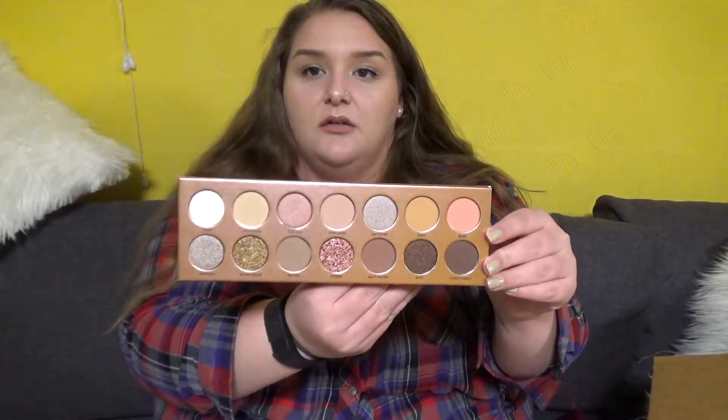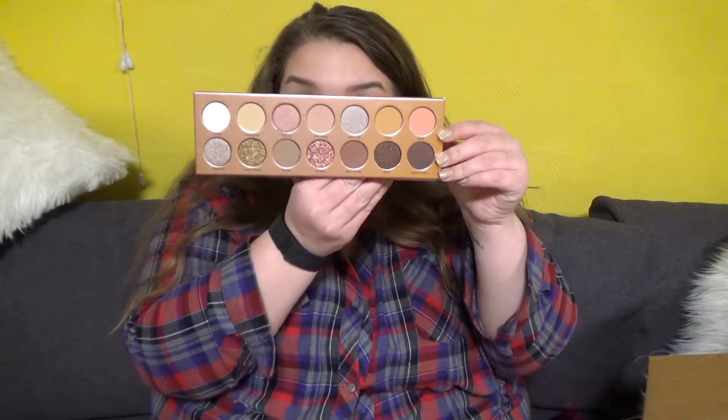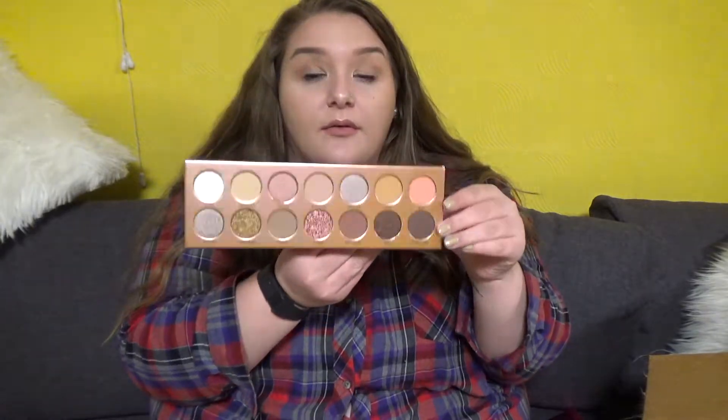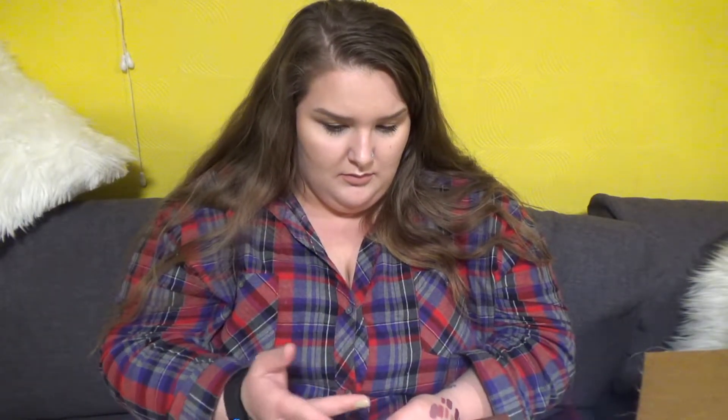This packaging is incredible. I'd die for her. This feels really nice. Again with my terrible swatches — I barely touched it and look at that. It has glitter in it. Oh my god, I want to bathe in it. I'm so excited for this.